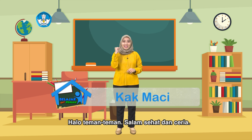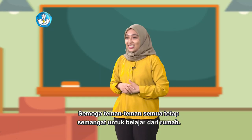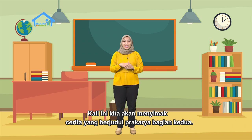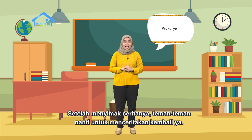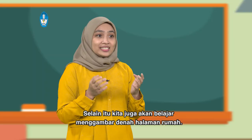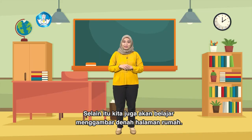Hello friends, salam sehat dan ceria. Semoga friends all are still happy to learn from home. Kali ini kita akan menyimak cerita yang berjudul Prakarya Bagian Kedua. Setelah menyimak ceritanya, teman-teman nanti mencoba untuk menceritakannya kembali ya. Selain itu, kita juga akan belajar menggambar denah halaman rumah.